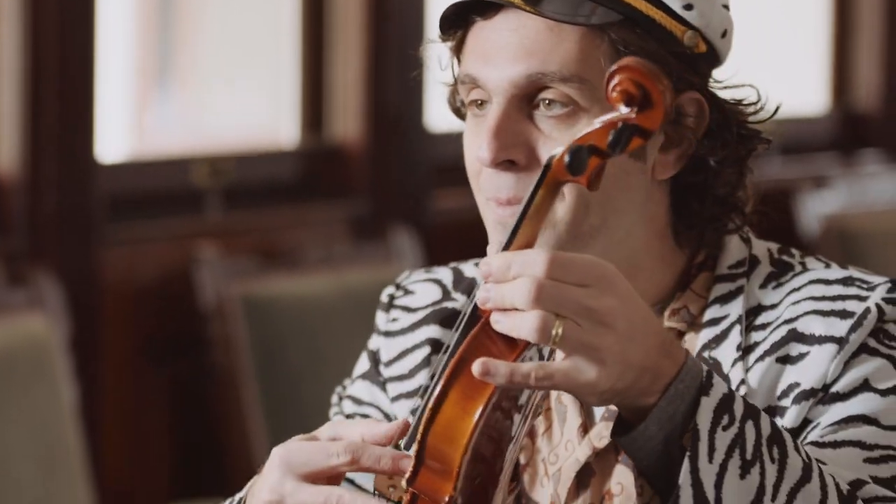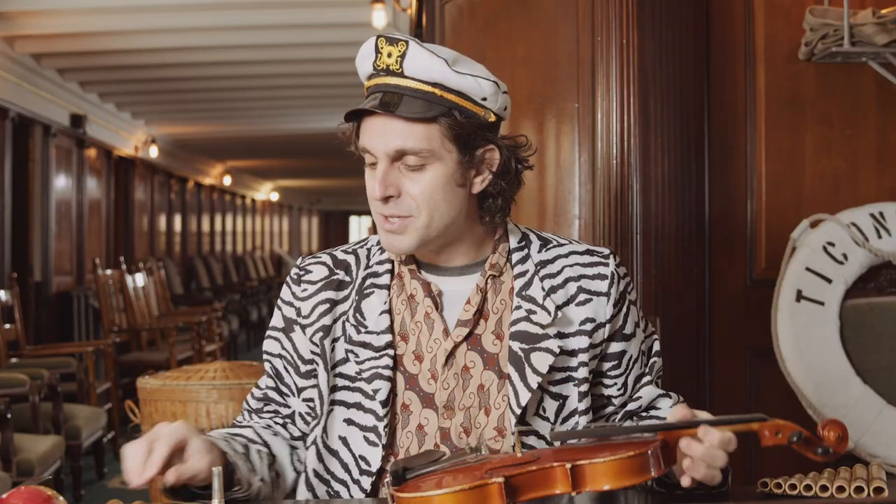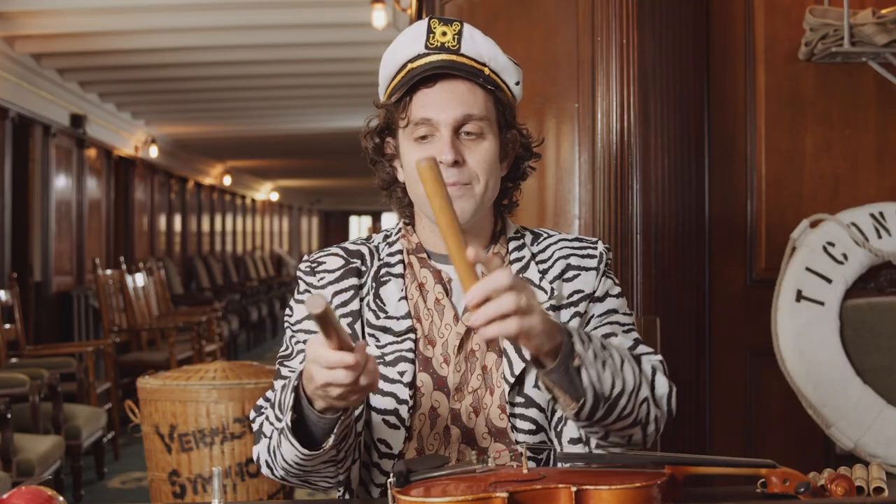Some instruments are plucked and also bowed. Some instruments are struck and shaken. And some instruments are played with our wind and with our mouth and breath. Instrument families are a lot like ingredients in a recipe. When you put them all together, you get something beautiful, unique, and tastefully magical.